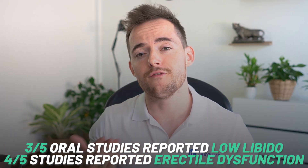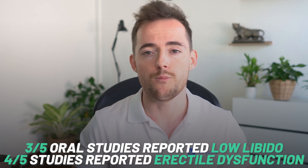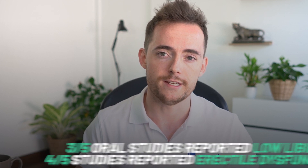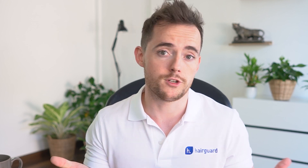When it came to side effects, however, intralesional dutasteride was superior and associated with far fewer. Three out of five oral studies reported lowered libido, and erectile dysfunction was reported in four of the five oral studies — but none of the mesotherapy studies reported either of these. Four out of five oral studies also reported ejaculation dysfunction, while again, none of the mesotherapy studies reported this. Basically, the dutasteride mesotherapy treatments were associated with no systemic side effects, just as you'd hope.